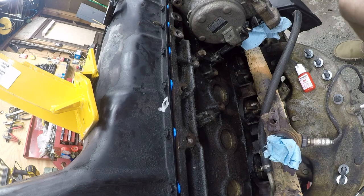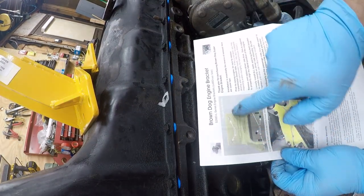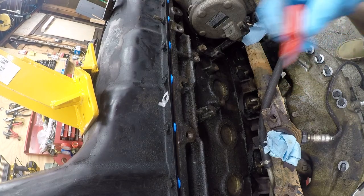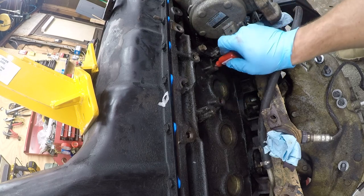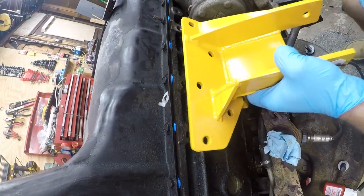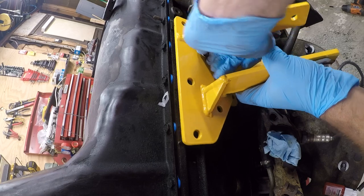Looking at the instructions: the 20mm bolts go here and the longer bolts go everywhere else. It also calls for permanent thread locker and 40 foot-pounds of torque. This is part of the reason you want to use acetone to clean the bolt holes — you don't want grease in there when you're using thread locker.